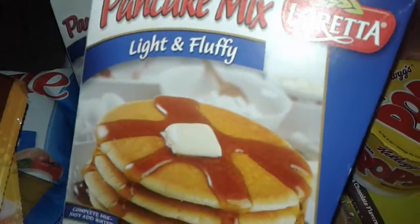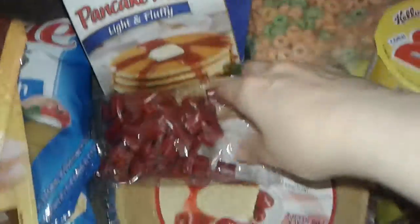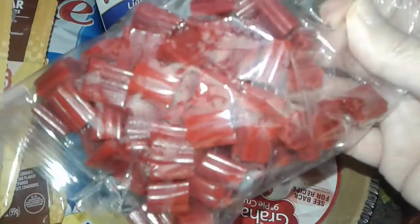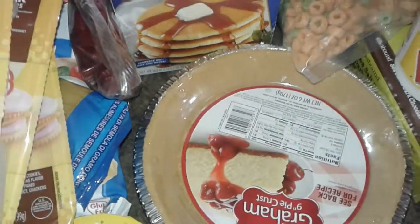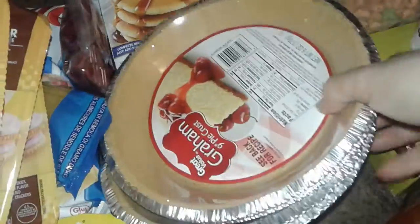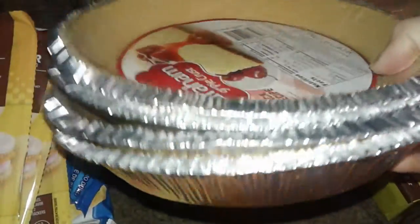I also got this little bag free of Twizzlers — I don't eat Twizzlers but whatever. I also got four big pie crusts, so I can make different pies and whatever — I got four of those.